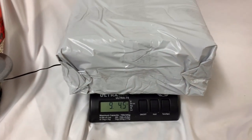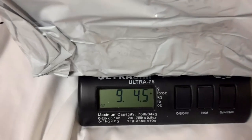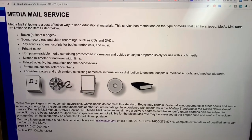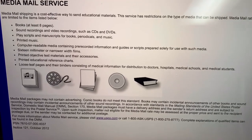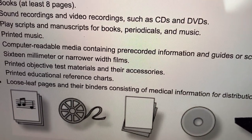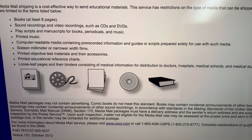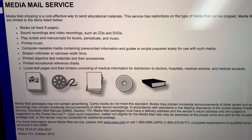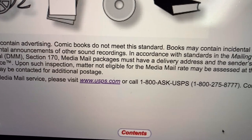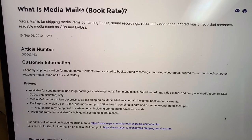It weighs almost 10 pounds — oh my goodness! So I go over to Pirate Ship. First, I wanted to figure out if the items qualified for media mail. They are educational materials. I believe the rule is books must have at least nine pages. These are workbooks for kids and have no advertisements, so I feel like they would definitely qualify for media mail.